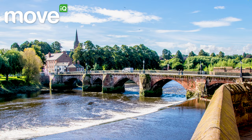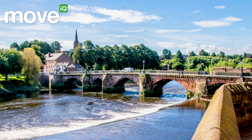Hello and thanks for joining me, Bryn Lucas, for this latest in our guides to the best spots in Britain to relocate to. And today it's all about beautiful Chester, a really lovely city on the River Dee, close to the Welsh borders.